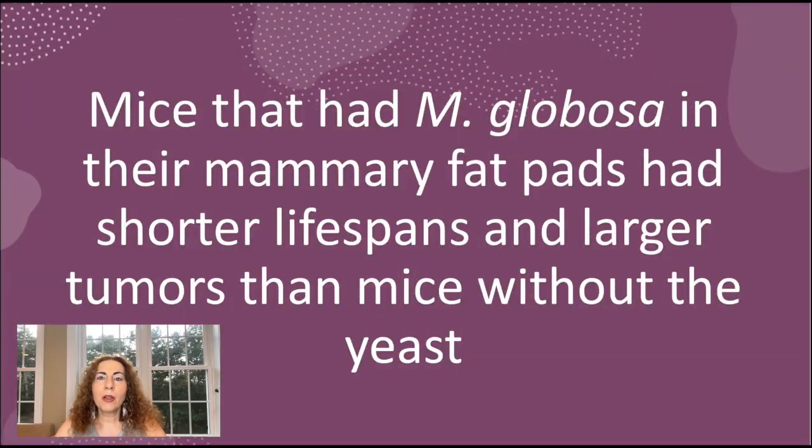So what were the results? Here are the highlights. Mice that had M-globosa in their mammary fat pads had shorter lifespans and larger tumors than mice without the yeast.